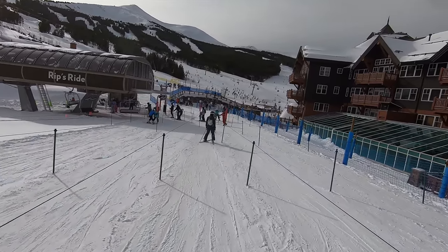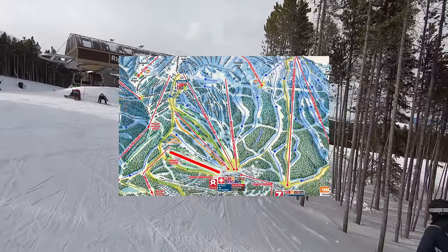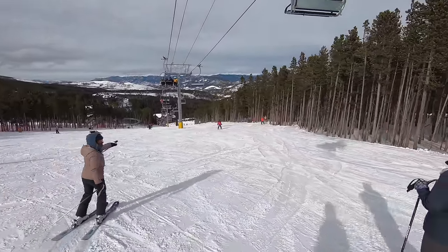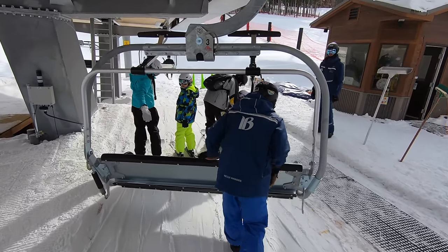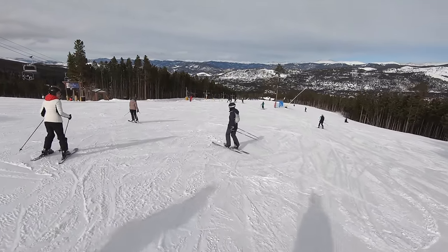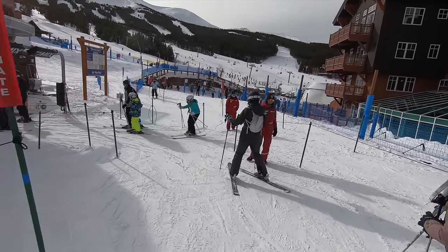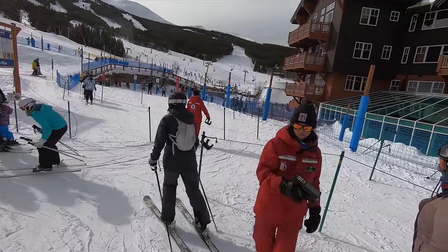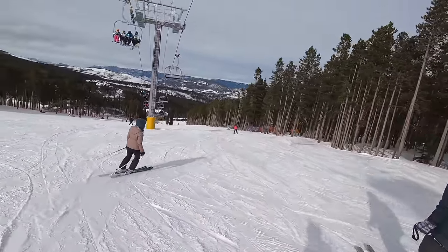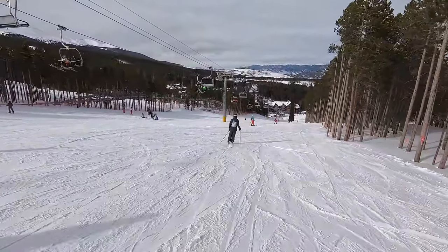Next up, we have Breckenridge's Rips Ride Detachable Quad, which replaced an ancient double chair and, like Deer Valley's new lift, also serves a learning-oriented terrain area. As the third detachable lift out of Breckenridge's Peak 8 base, the new Rips Ride chair finally provides direct high-speed lift service to beginner trails on Peak 8, at long last taking some of the burden off the green runs on jam-packed Peak 9. However, given the secluded loading area and beginner-centric nature of this chairlift, there's only so much of an impact it's had on Breckenridge's overall experience.